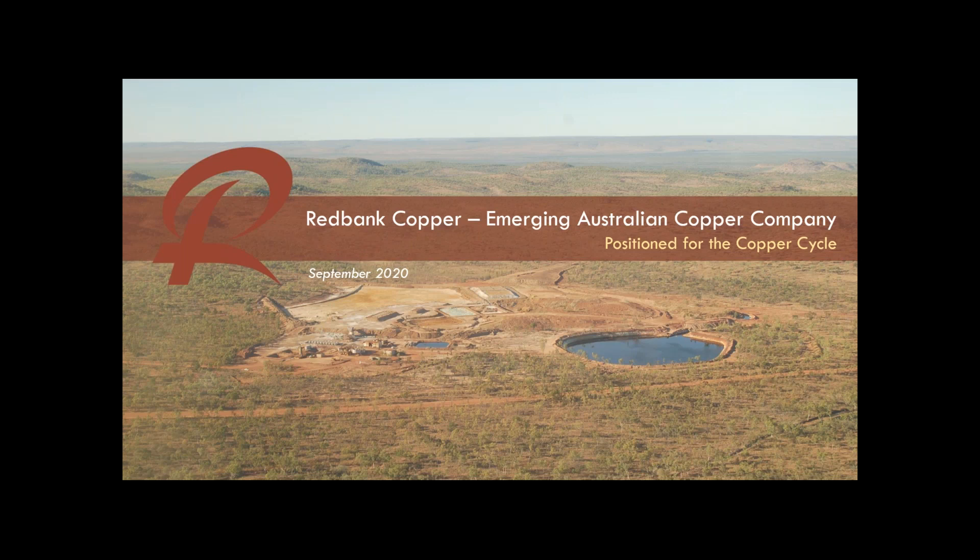Thanks very much, Alex. Welcome everyone. This presentation was released to the ASX on Tuesday morning as Red Bank came out of over one year in suspension, so we started trading again on Tuesday morning. I intend going through a simple page-by-page description of the presentation, and then if there's any further details that people want on Red Bank and the journey so far, I'm happy to answer questions at the end.